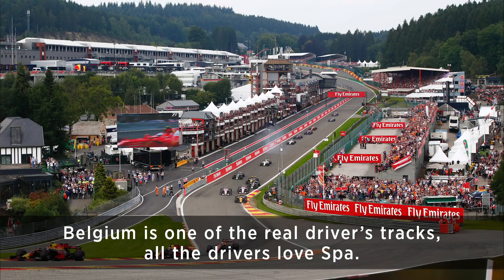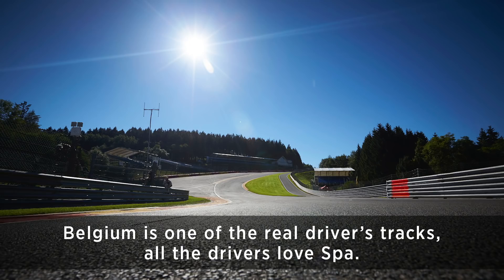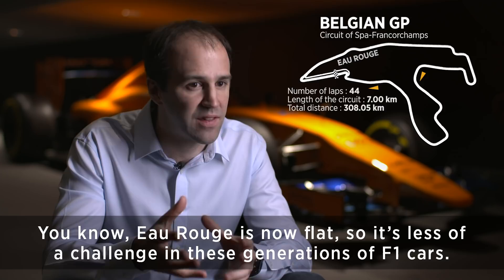Belgium is one of the real drivers' tracks — all the drivers love Spa. It's a great challenge. There are some high-speed corners, some ridiculously high-speed corners. Eau Rouge is now flat, so it's less of a challenge in this generation of Formula One cars, but still the driver experience through there is quite astonishing.